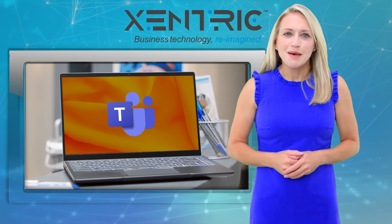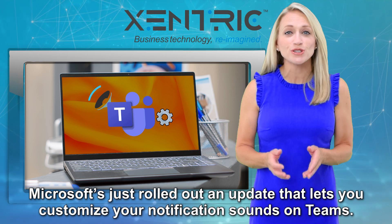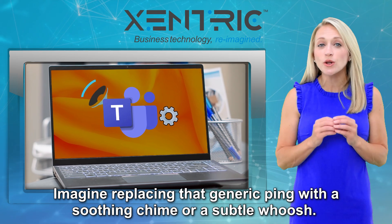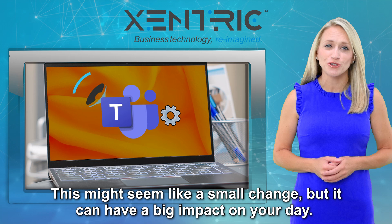Good news then. Microsoft's just rolled out an update that lets you customize your notification sounds on Teams. Imagine replacing that generic ping with a soothing chime or a subtle whoosh. This might seem like a small change, but it can have a big impact on your day.